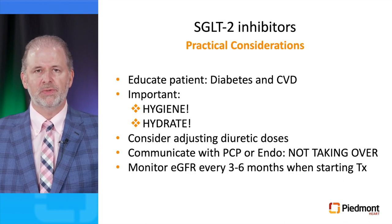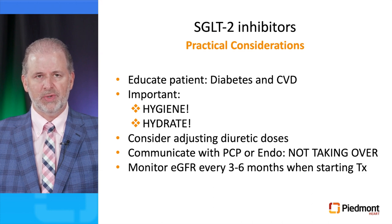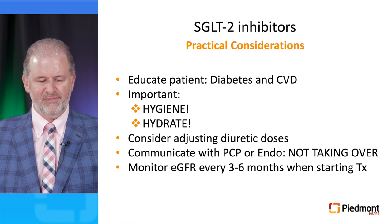Practical considerations once we start these drugs: educate patients about diabetes and cardiovascular disease and why these drugs are important. Hygiene and hydration are critical. Consider adjusting diuretic doses to prevent volume depletion. Communicate with the primary doctor or endocrinologist to clarify that you are not taking over diabetes management, but rather administering drugs with cardiovascular benefits. Monitor GFR every three to six months after starting therapy.